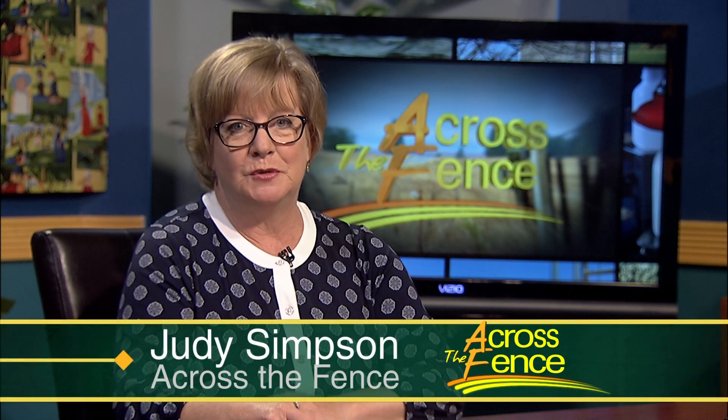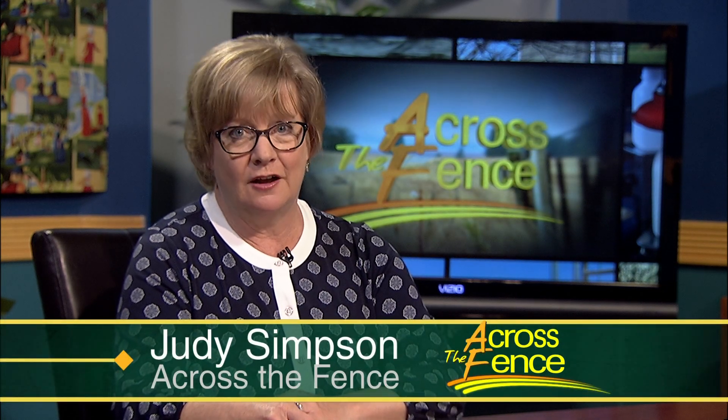Good afternoon and thanks for joining us. I'm Judy Simpson. They are tiny, they are dangerous, and they are all over the place. Our focus today is on ticks and mosquitoes, and our guest is an expert on both. I want to welcome Vermont State Entomologist Judy Rosofsky with the Agency of Agriculture, Food and Markets. Thanks so much for coming in. Lots to cover and lots to learn. Let's start with ticks.